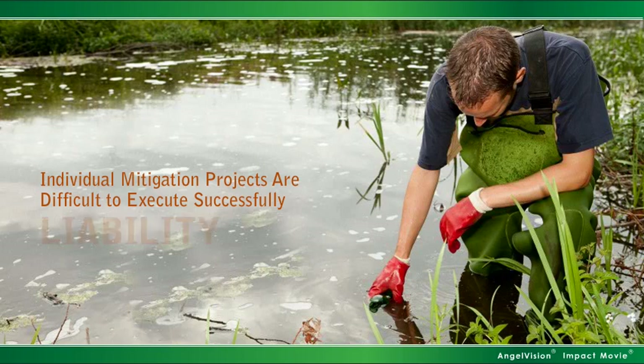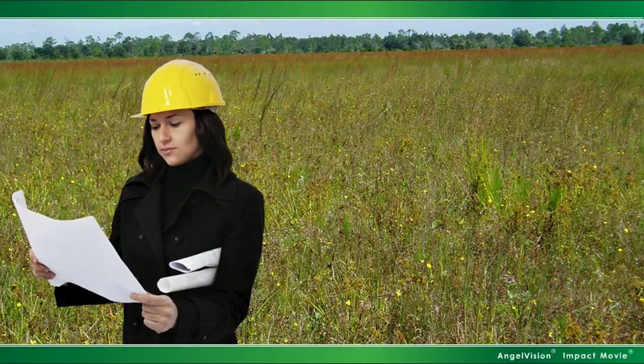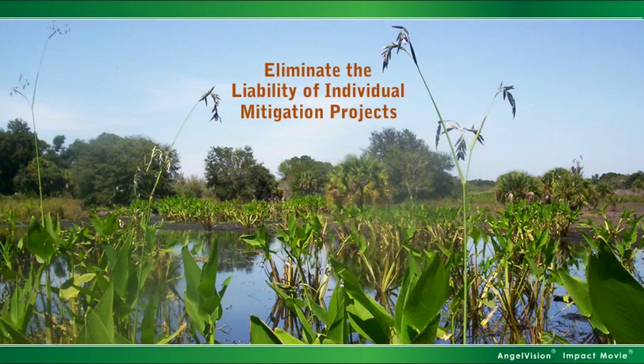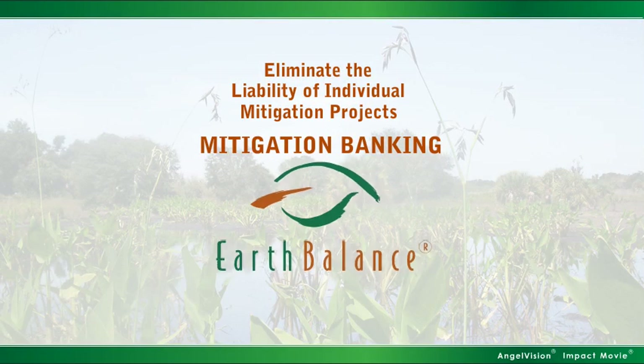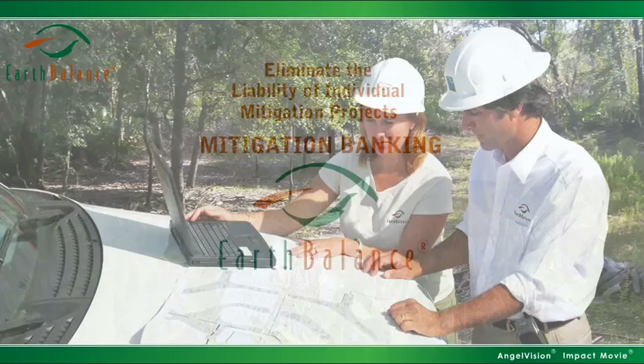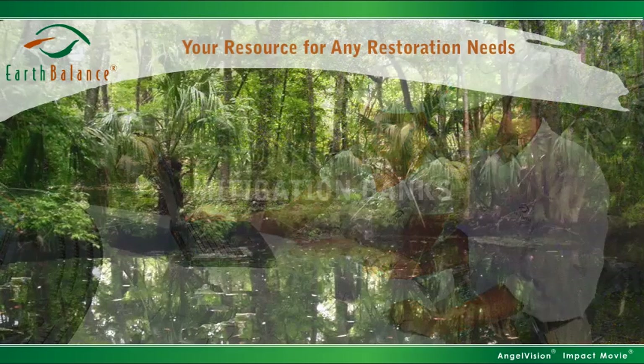They subject you to considerable liability. So why would you want to take on these burdens when there's a much better option? Eliminate the liability of individual mitigation projects through mitigation banking, with the help of Earth Balance. At Earth Balance, we're a team of ecological experts, and we're your resource for any restoration needs, including mitigation banks.